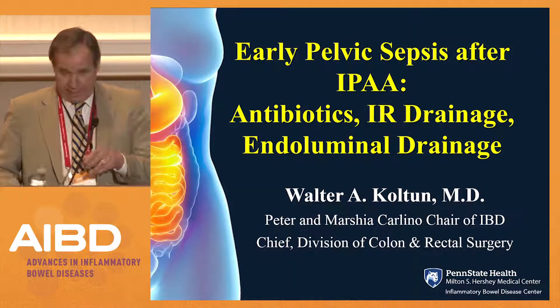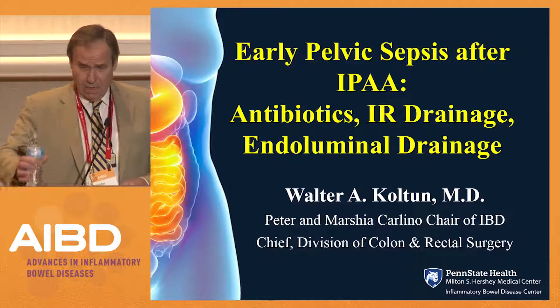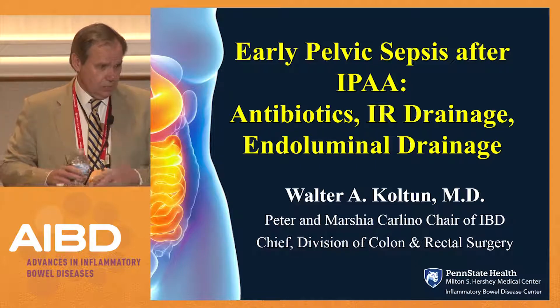Stephan, thank you very much. I'd like to thank the conference organizers for asking me to speak today on the subject of early pelvic sepsis after iliopouch anal anastomosis: antibiotics, IR drainage, and endoluminal drainage.